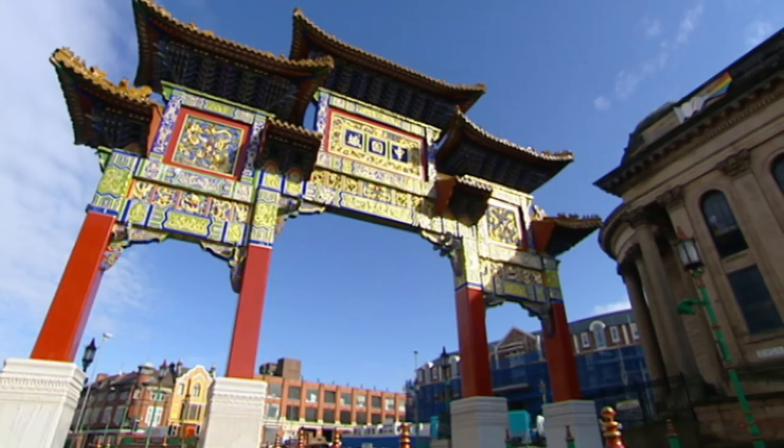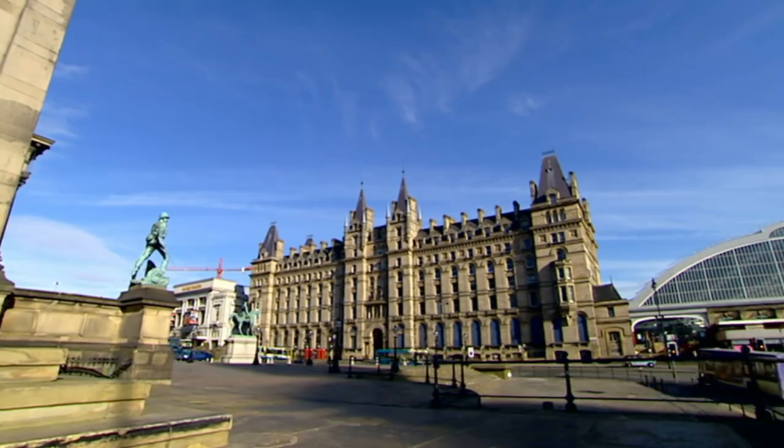Welcome back to Location, Location, Location. We're in Liverpool with house hunters John and Sarah who've got a budget of £90,000. But the market here moves so fast that they're having trouble spending it, so we're here to help.